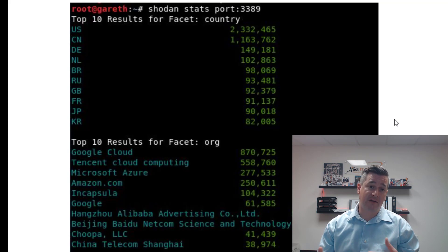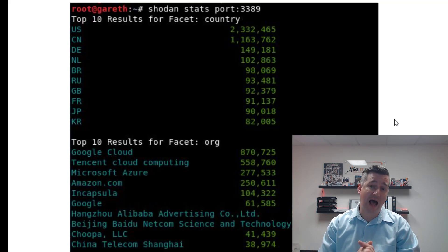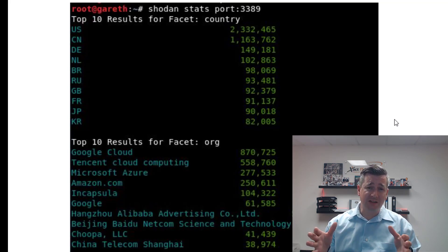CEOs — ask your network administrator, your IT provider, or whoever is responsible for IT security: give me a report on our IP addresses from an external view. What can hackers see about our company's IP addresses, servers, or cloud infrastructure? If they're doing this regularly, it should be no big deal to provide you with these reports and the peace of mind that you're not one of the four million computers with these vulnerabilities open.